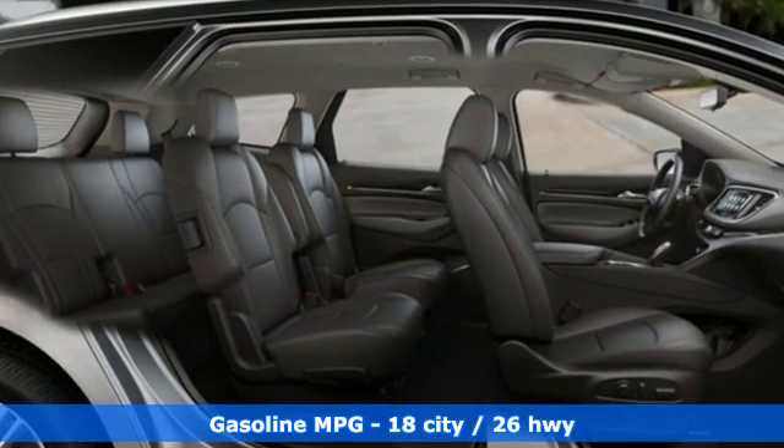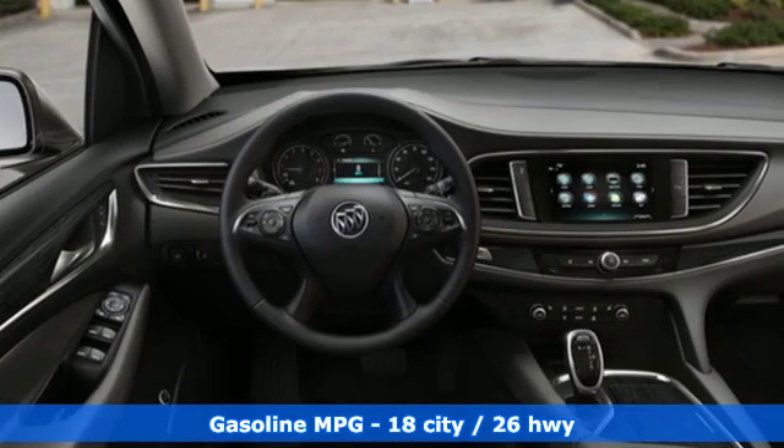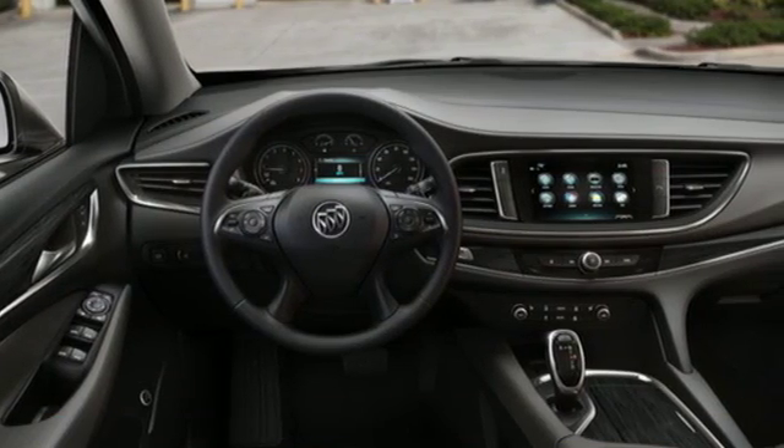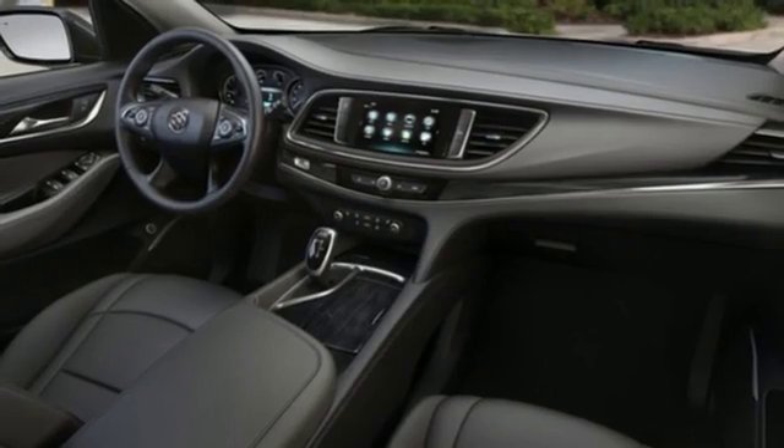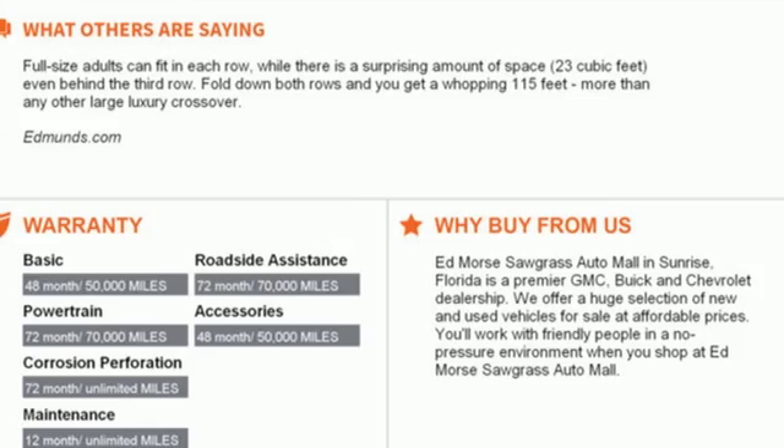And with features like these, every drive's a pleasure. Streaming audio, power heated mirrors, front heated leather bucket seats, rear parking sensors, doors and push button start proximity key, dual zone climate control.